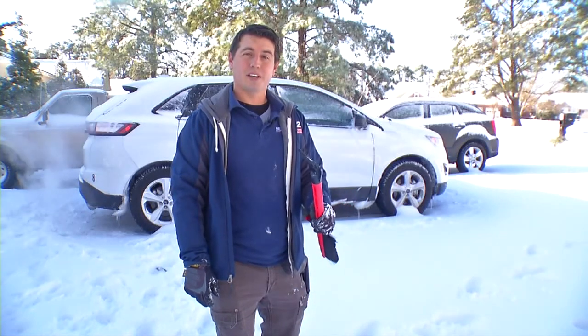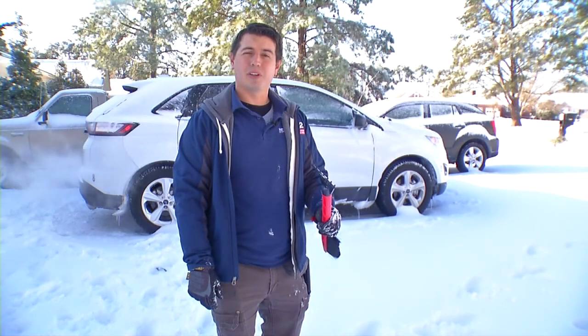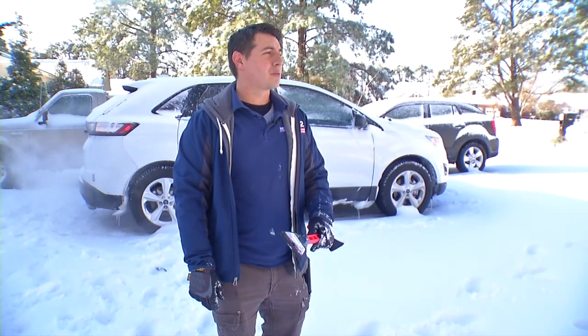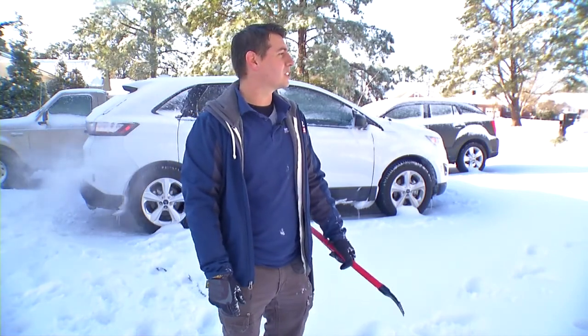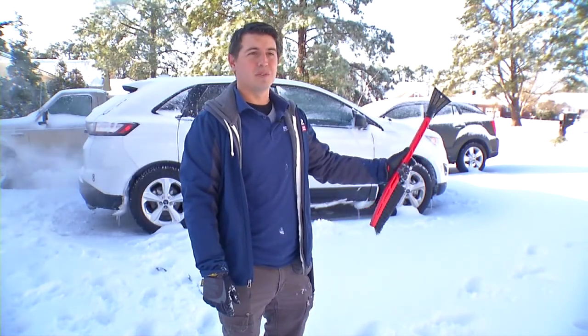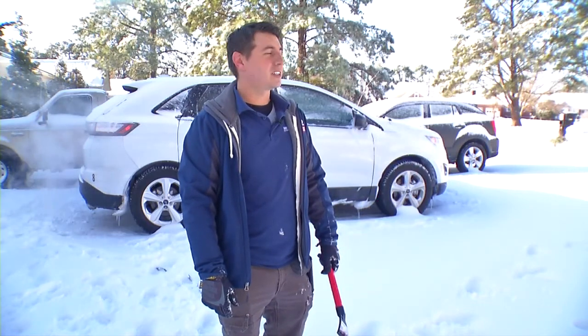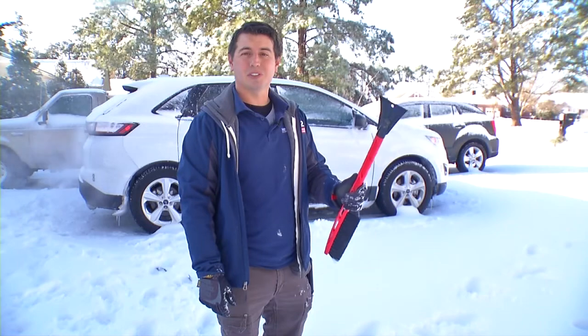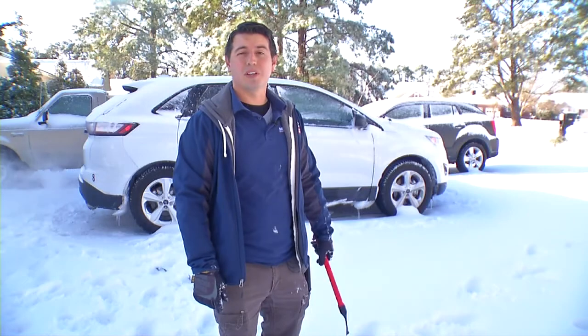Our goal today is to get from my house in Fairfield Harbor to our studios on Glen Burnie in New Bern. It's normally about a 22-minute drive — 13 miles. We'll see how that goes today. I already know the roads are covered and we don't have plows back here. So we're going to document the process from here to the station. But first, we need to get all the snow and ice off of the vehicle.